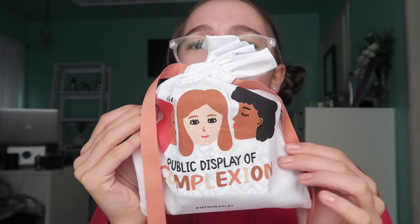We have a little interesting card right here: 'Public display of complexion.' I'm a little confused — like different skin tones, maybe? I'm a little confused but very curious.